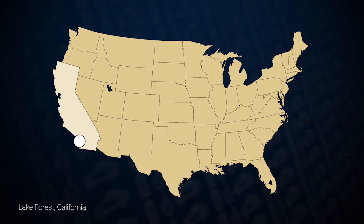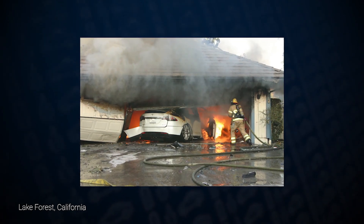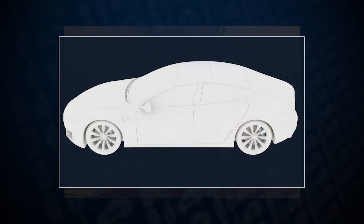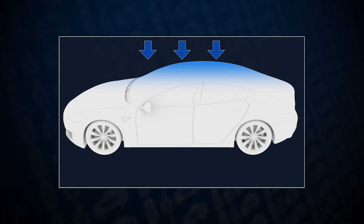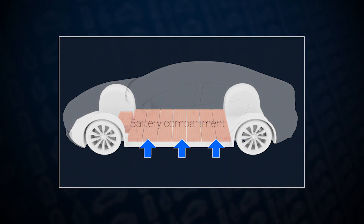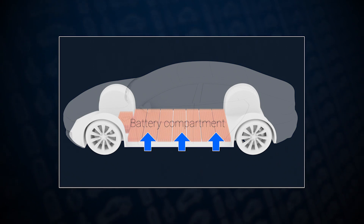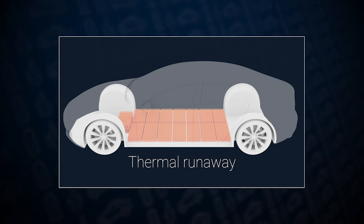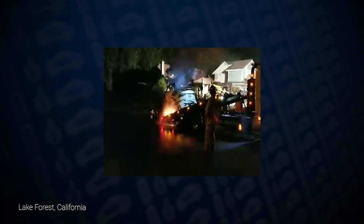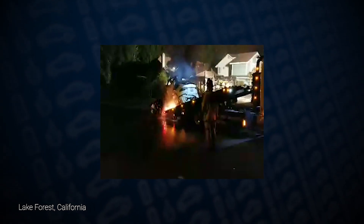In August of 2017, an electric car crashed into a house and burned in Lake Forest, California. Firefighters had trouble extinguishing the fire. They poured thousands of gallons of water onto the roof of the car. They didn't realize that they had to direct water onto the battery compartment under the car to cool the battery and stop the reaction causing the fire. This is called thermal runaway. Another challenge in Lake Forest was that the battery reignited while responders were winching the car onto the tow truck. New short circuits were created when the battery shifted, causing the fire to restart.